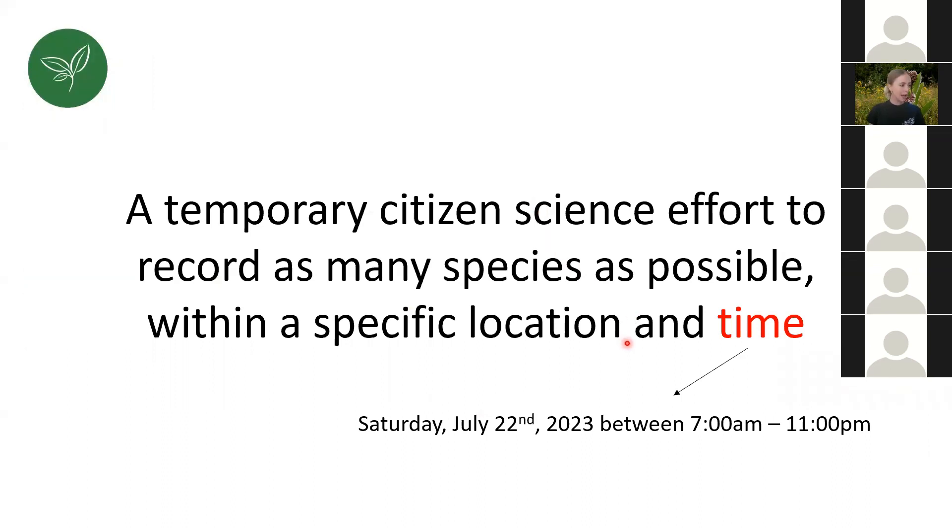Specific time: Saturday, July 22nd, between 7am and 11pm — that's when Riverwood is open, so that's the BioBlitz timeframe. Derek, myself, and Sam will all be in the McEwen Barn, right across from Visual Arts Mississauga, from 9am to 3pm. If you have questions on the day or need troubleshooting with your phone or camera, please stop by. You can come out super early or stay a little later to try to get bats, moths, or nocturnal animals to add to your list.